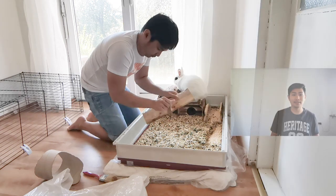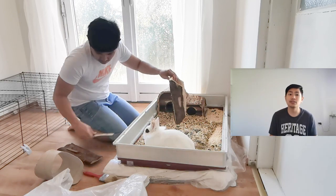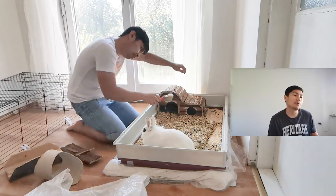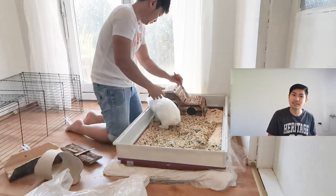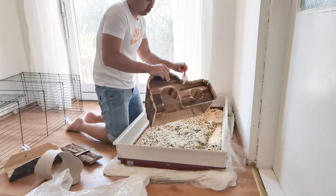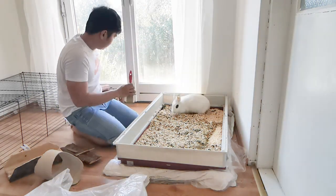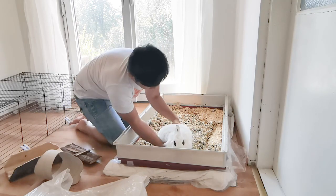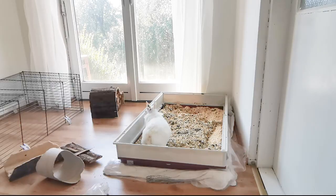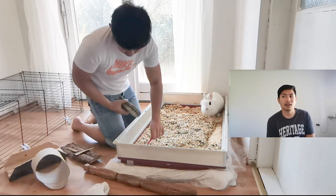The first step in cleaning a bunny cage is to take out all of the toys. I use a paintbrush to clean the kish and poop off the toys, because bunnies poop everywhere — sometimes they poop on their toys and stuff like that. So that's the first thing you have to do to clean it.